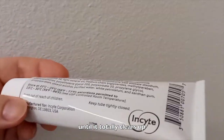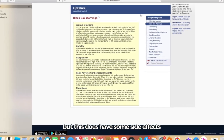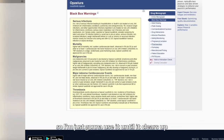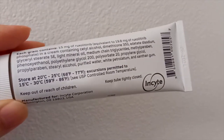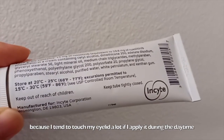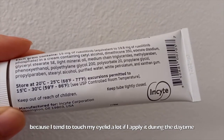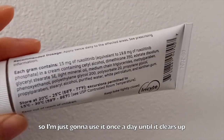This does have some side effects, so I'm just going to use it until it clears up. I've been using it once a day instead of twice a day, because I tend to touch my eyelids a lot if I apply it during the daytime.